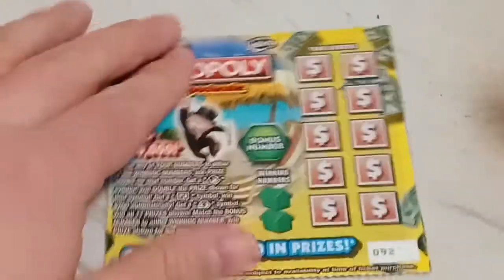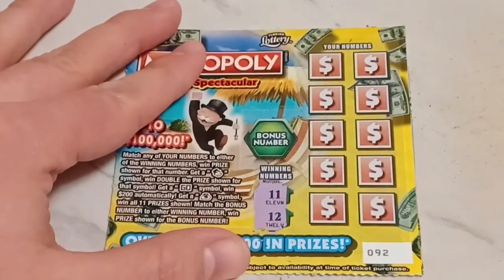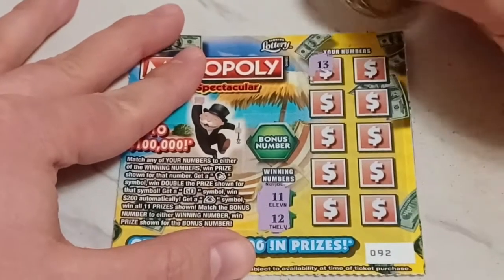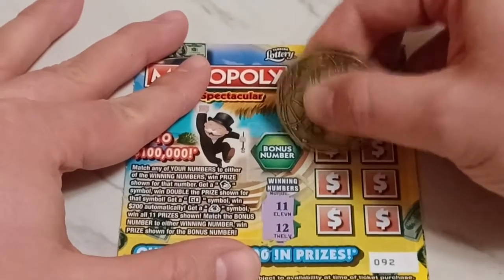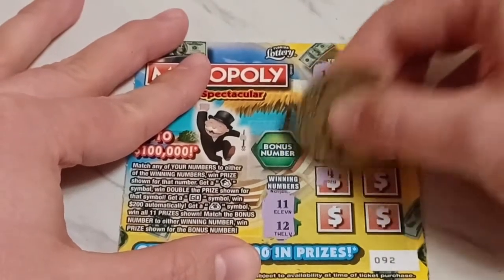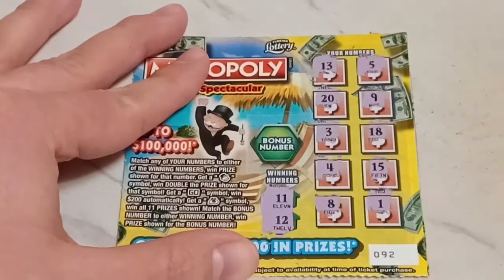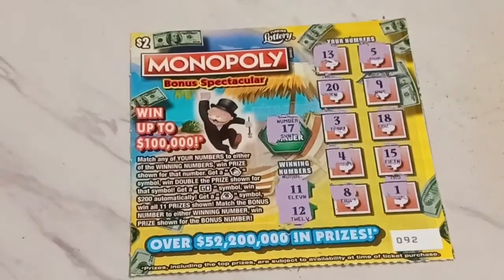Let's get the winning numbers. We have 11 and 12 — don't they have any originality? Couldn't it be like 11 and maybe 8? But no, they got 11 and 12, right back to back. The numbers are 13, 5, bonus number 20, 9, 3, 18, 4, 15, 8, and 1. The bonus number is 17. None of them matched. That takes that one out.